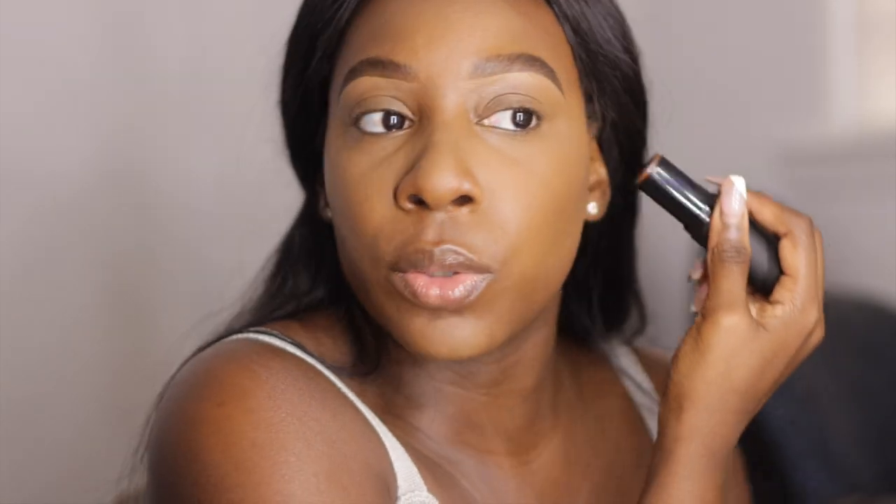Now I'm going to go in with a foundation shade — my darkest shade, which would be D40 — and I'm going to use that as a contour.